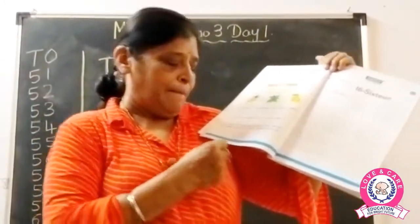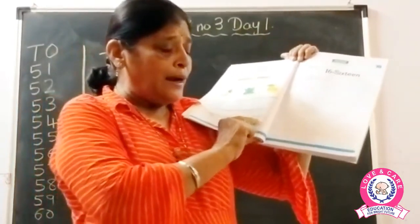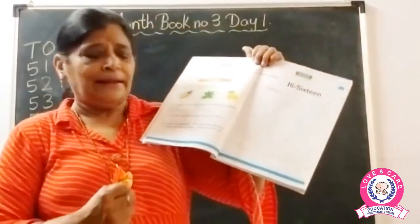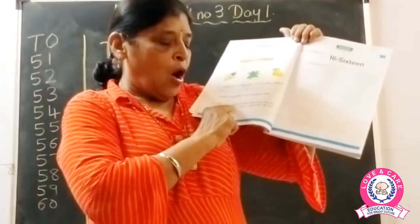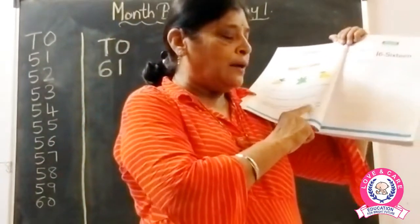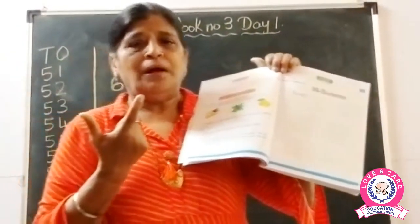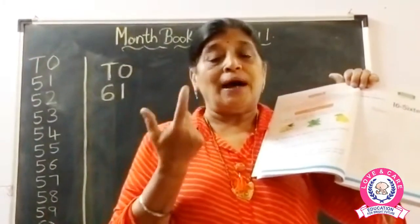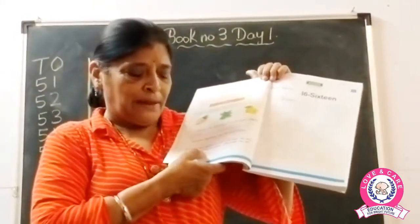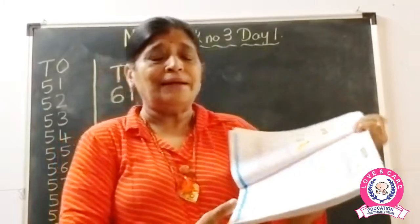Name two vegetables that grow under the soil — jo zameen se nikalte hain. Sweet potato and turnips grow under the soil. Sweet potato matlab shakarkandi hoti hai na — jo fast mein hum use karte khate hain. So sweet potato and turnips both come from under the soil.